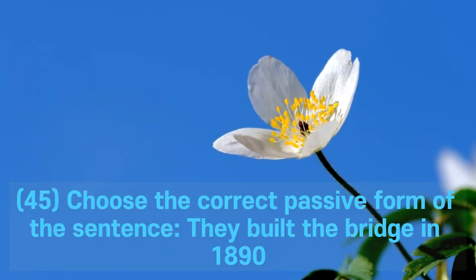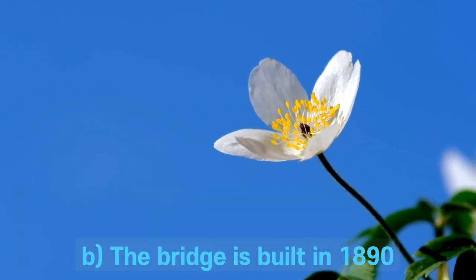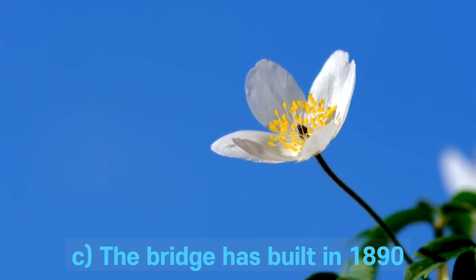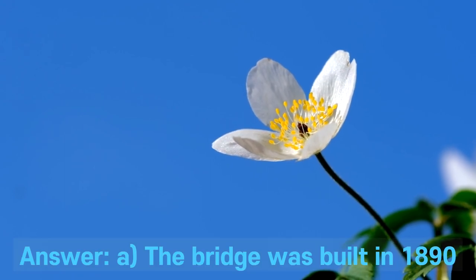Question 45. Choose the correct passive form of the sentence: They built the bridge in 1890. A. The bridge was built in 1890. B. The bridge is built in 1890. C. The bridge has built in 1890. D. The bridge had built in 1890. Answer: A. The bridge was built in 1890.